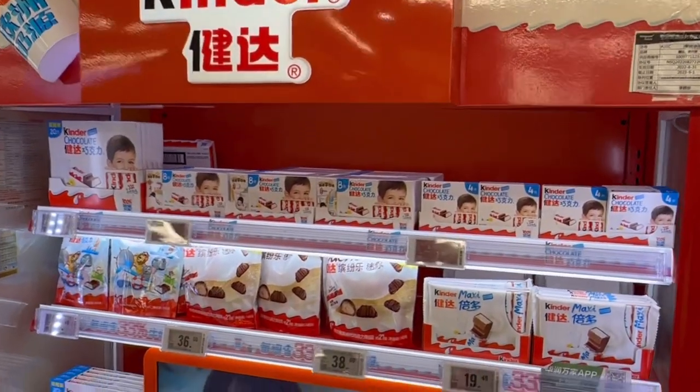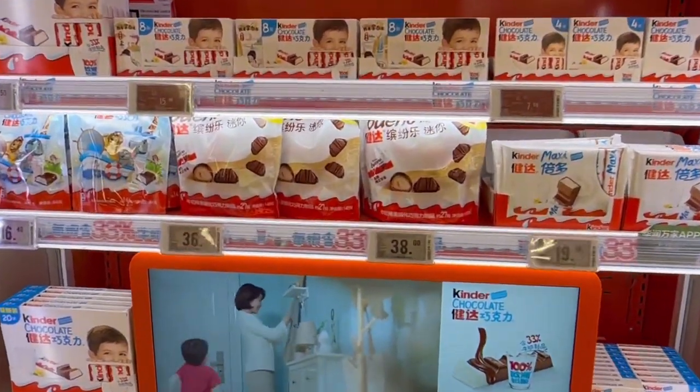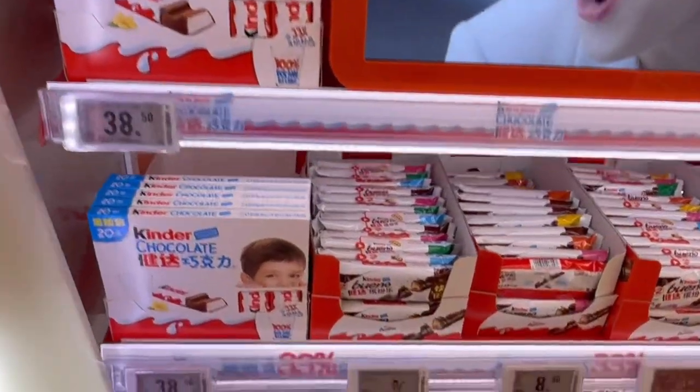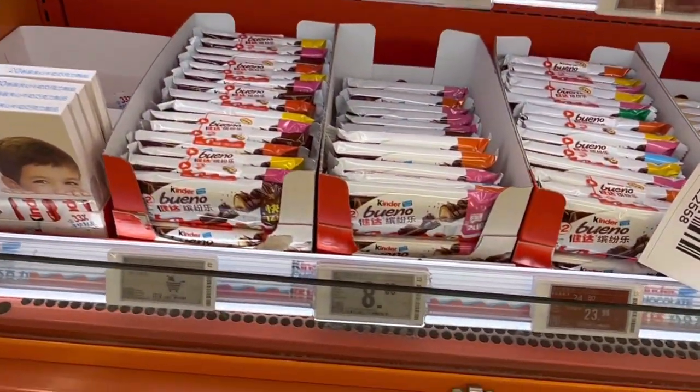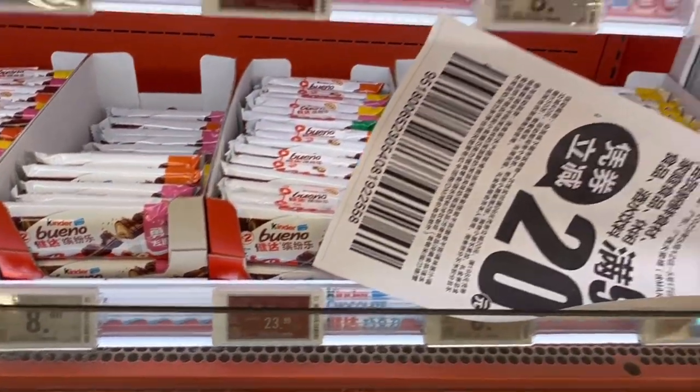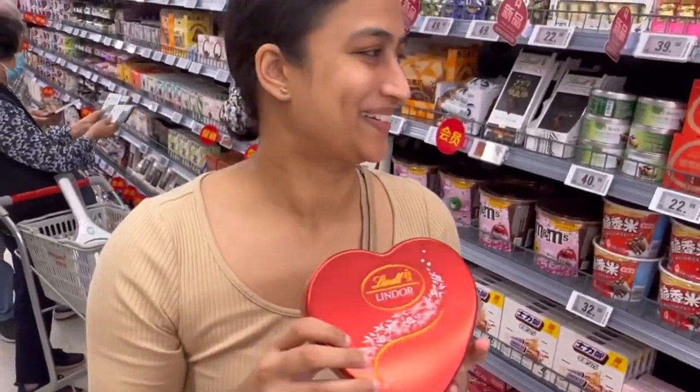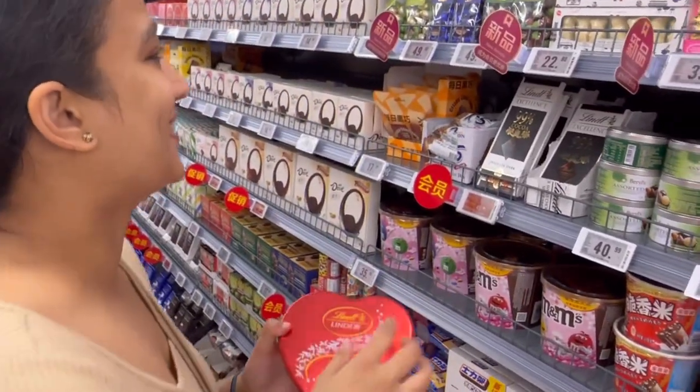There's an entire section here dedicated to Kinder - one of my most favorite chocolates. All different types of Kinders. This one is 33 RMBs.